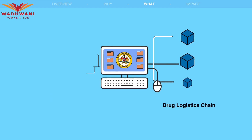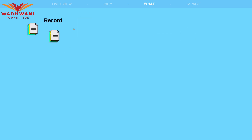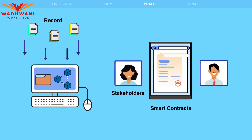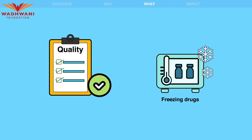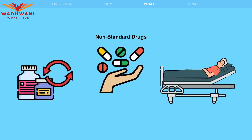The Drug Logistics Chain is integrated with the existing online supply chain management system of the government of Karnataka, Oshda, to record transactions in the blockchain. Smart contracts are used to ensure agreement between stakeholders, and events such as quality check results can trigger actions such as freezing drugs and recalling them to prevent issuing non-standard drugs to patients.